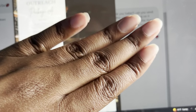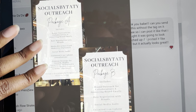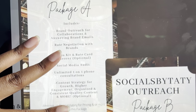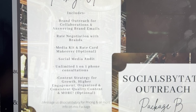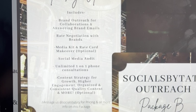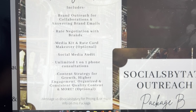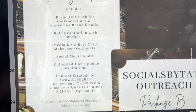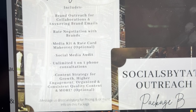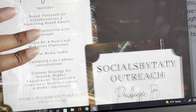These are the packages — I'll put them up for you. The first one is called Socials by Tati Outreach, Package A. It includes brand outreach for collaborations and answering brand emails, rate negotiation with brands, media kit and rate card makeover — which is optional — a social media audit on your platform or platforms of choice, unlimited one-on-one phone consultations with me throughout the one month, and a content strategy for growth, higher engagement, organized consistent quality content.